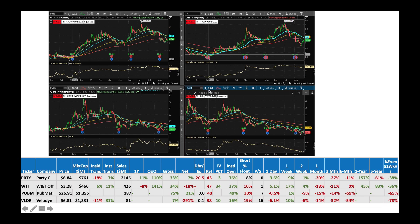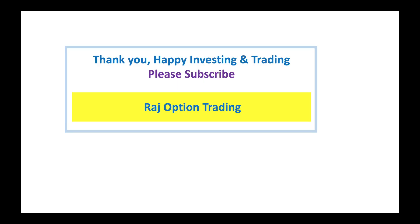Then we got VLDR, Velodyne — stock is completely in bearish territory, but there's a nice institutional transaction. With 19% short interest and good institutional buying, that's the recipe for a short squeeze. I would buy some VLDR. And I also want to mention NNDM, Nano Dimension — I would probably buy that one too.